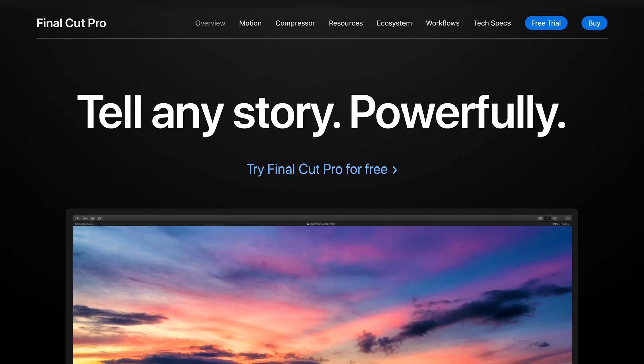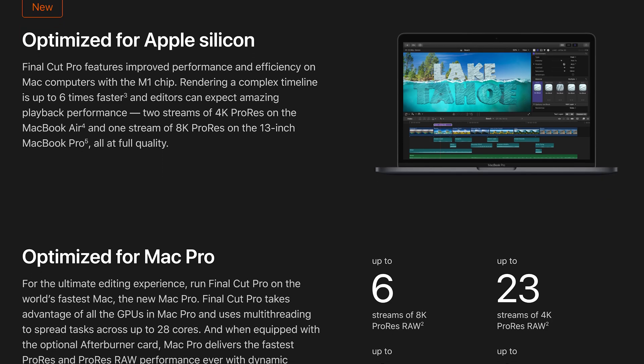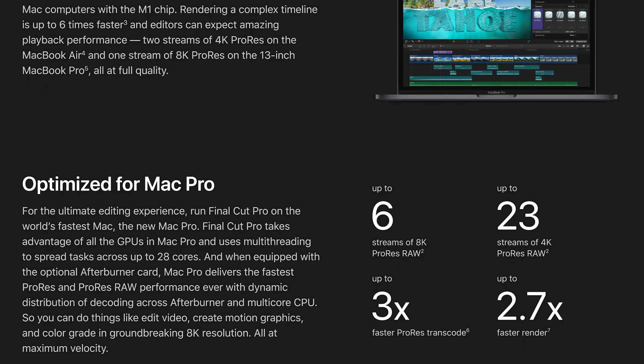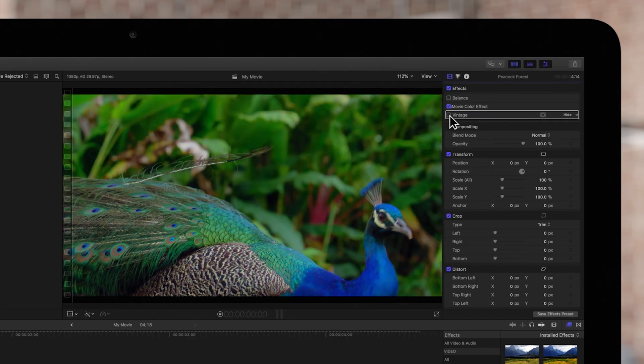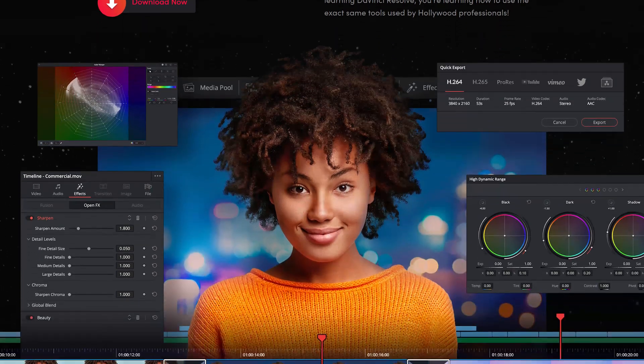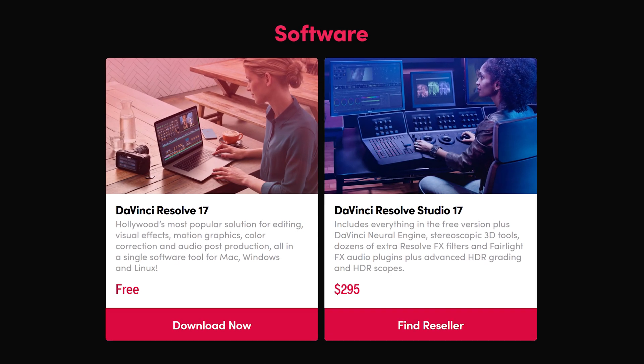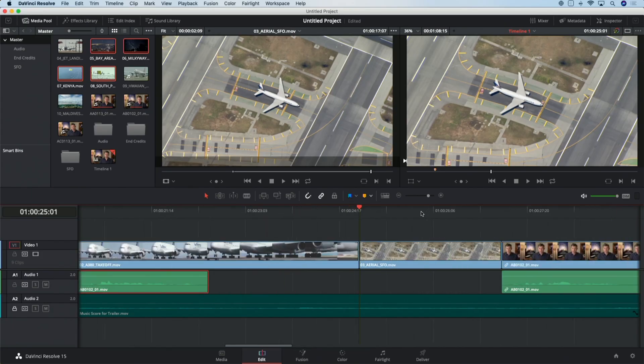If you have a Mac, I would 100% recommend editing with Final Cut Pro X. You can't use this software if you have Windows, and also it's from Apple, so it's the best option for a Mac environment. It's stable, fast, and easy to use. If you don't want paid apps, DaVinci Resolve would be one good option. You can use it for free with limited features, but I heard you can edit almost everything without a problem.